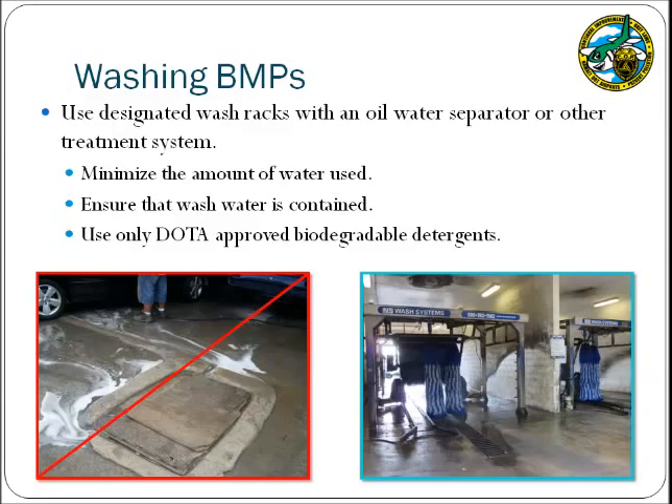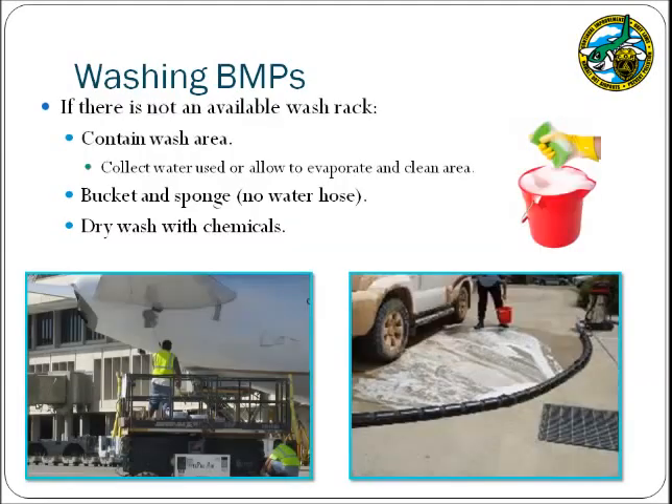Often, discharges occur when wet vehicles and equipment leave the contained washing area. Allow the equipment to dry as much as possible in the wash rack prior to exiting, and locate wash racks away from storm drains to prevent these discharges. Also, consider the detergent being used, as some may not be compatible with the oil-water separator. In areas where a designated wash rack is not available, there are several alternative BMPs to prevent wash water with its potential pollutants of soap, dirt, metals, and oils from entering the storm drain system.